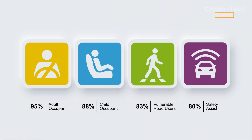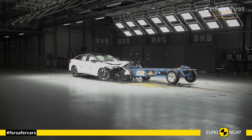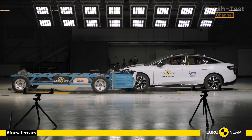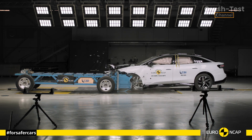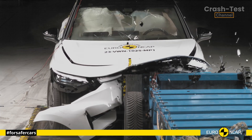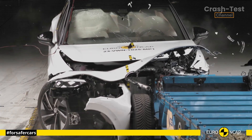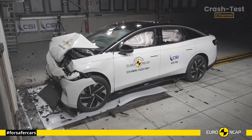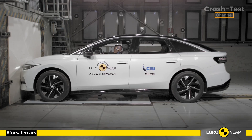First up, the frontal offset test. The ID.7's passenger compartment remained impressively stable during this test. The dummy results showed excellent protection of the knees and femurs for both the driver and the passenger, regardless of their size or seating position. Volkswagen has engineered this car to handle a variety of crash scenarios without compromising safety.